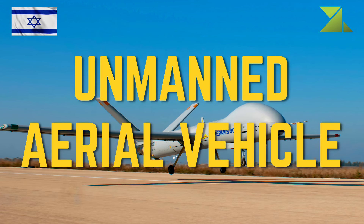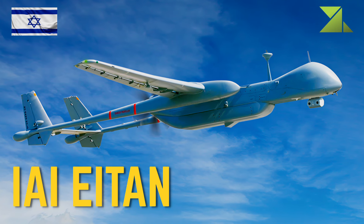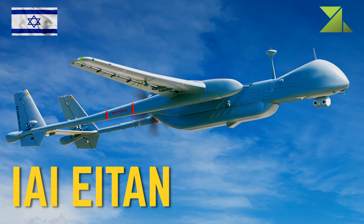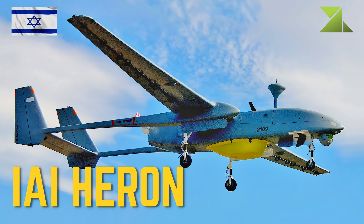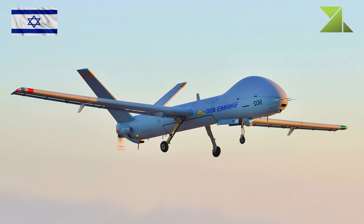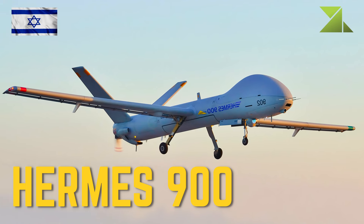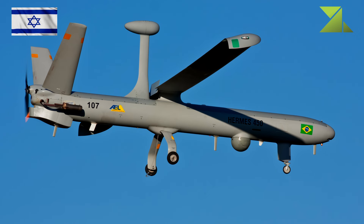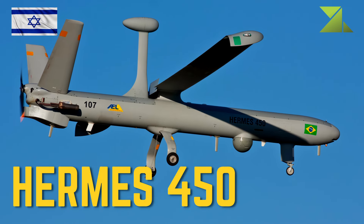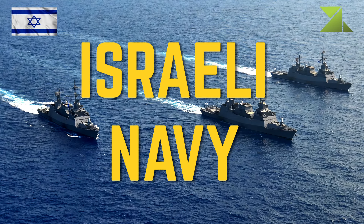Unmanned aerial vehicles: 13 IAI Eitan; 14 IAI Heron; 14 Hermes 900; 15 Hermes 450.